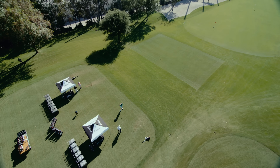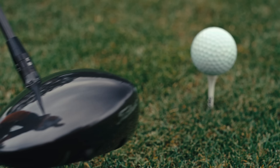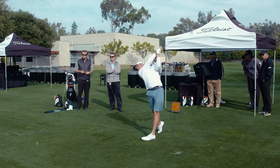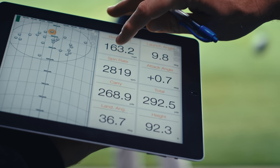Turns out, we missed a little bit of a change that was going on in the marketplace. We were focused on all-around performance, but the players just seemed to be very much focused on one number: ball speed.